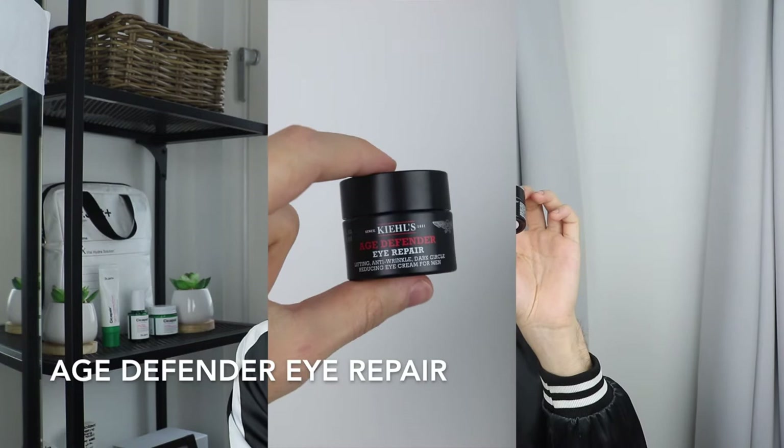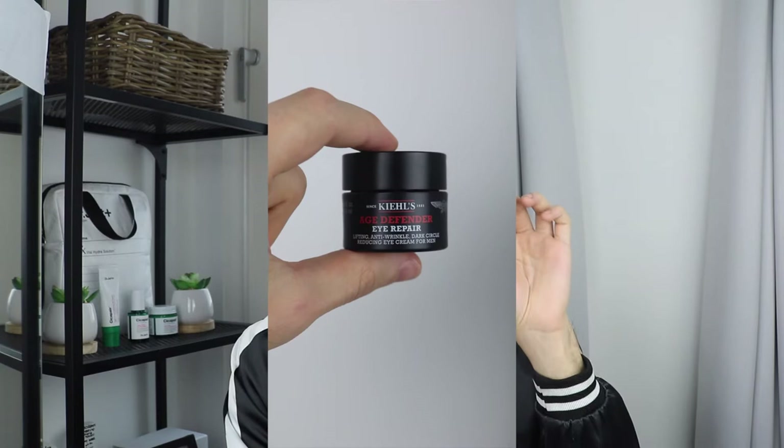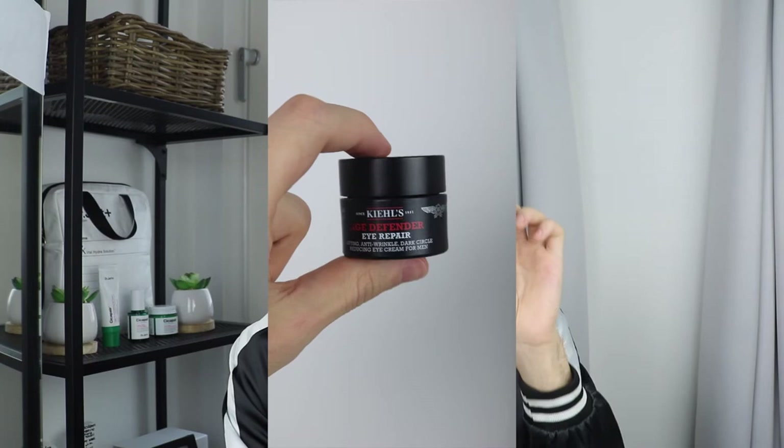Moving to the Age Defender Eye Repair — this is an anti-aging eye cream primarily marketed for men that lifts, firms, and reduces the appearance of dark circles. It's for all skin types including sensitive skin. The Age Defender range is dedicated for men, but as I've mentioned in my previous full review video, it doesn't have to be — it can be unisex. Definitely check that video if you want a full application walkthrough.